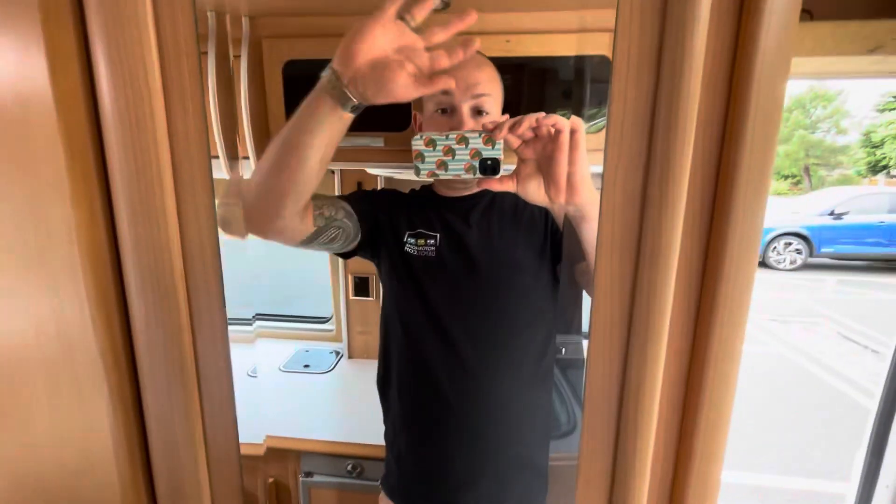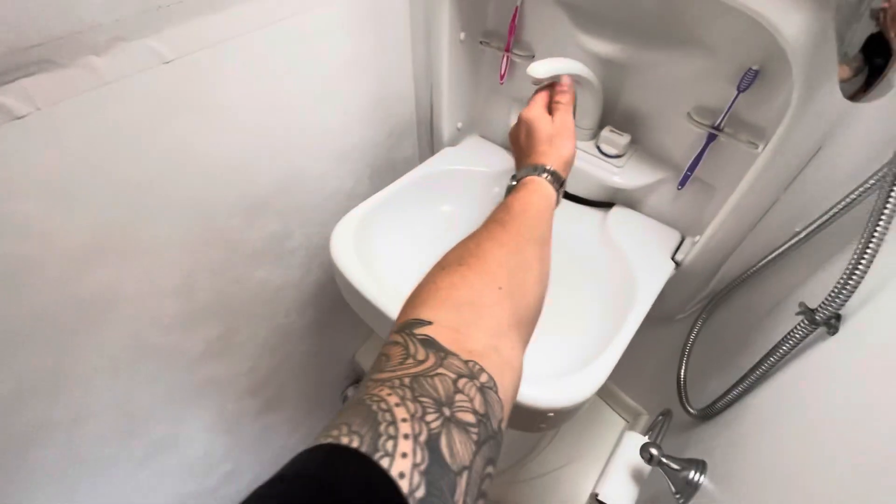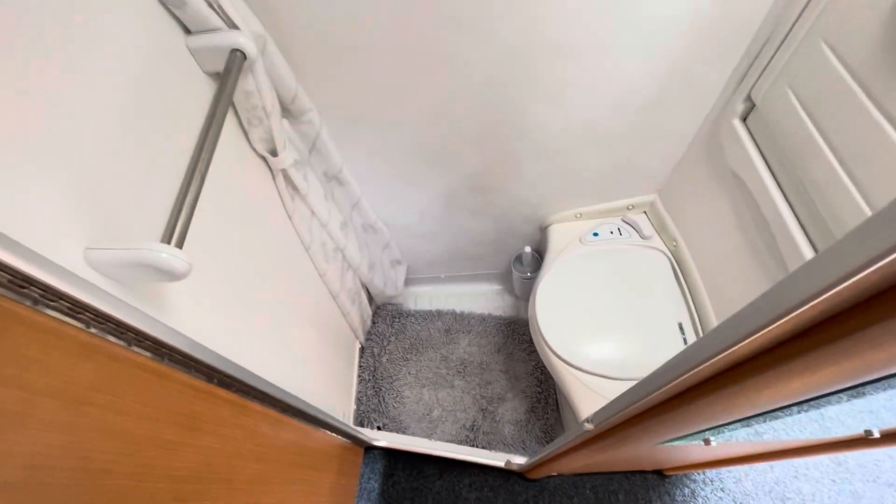Opposite that we have a mirror and the washroom. It's got the drop-down sink in there, so that just folds away like so, with the toilet underneath and a shower with a shower curtain just there.